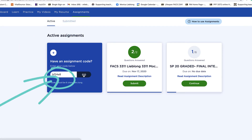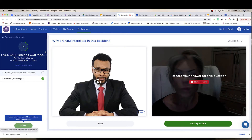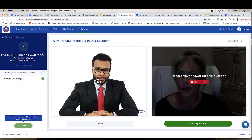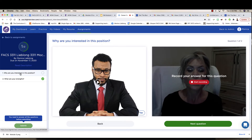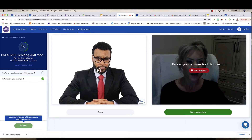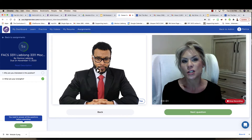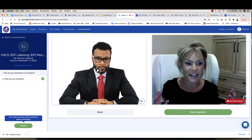This is the assignment code for the mock interview — the practice interview. Once you get into the assignment you will see the question: 'Why are you interested in this position?' You can also do this from your phone or using an app. Right here I would start recording: 'This position is perfect for my skill set,' and I would continue on with my answer.